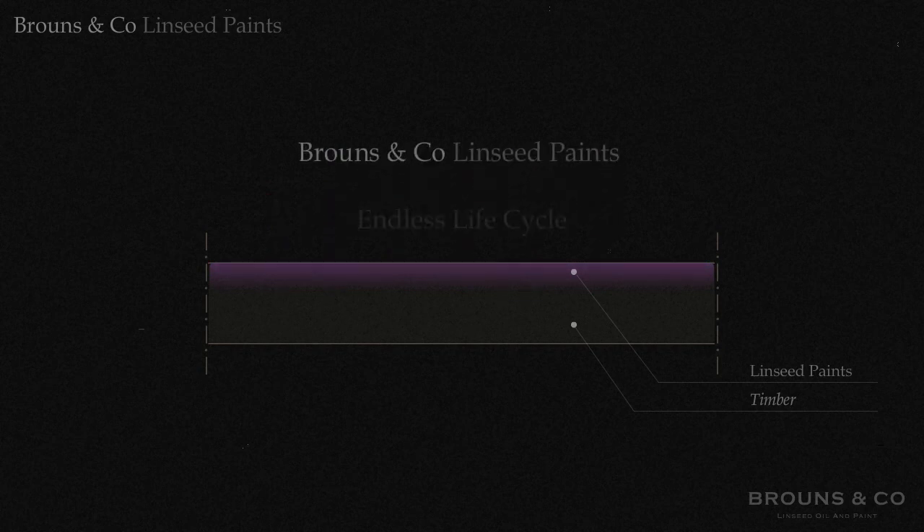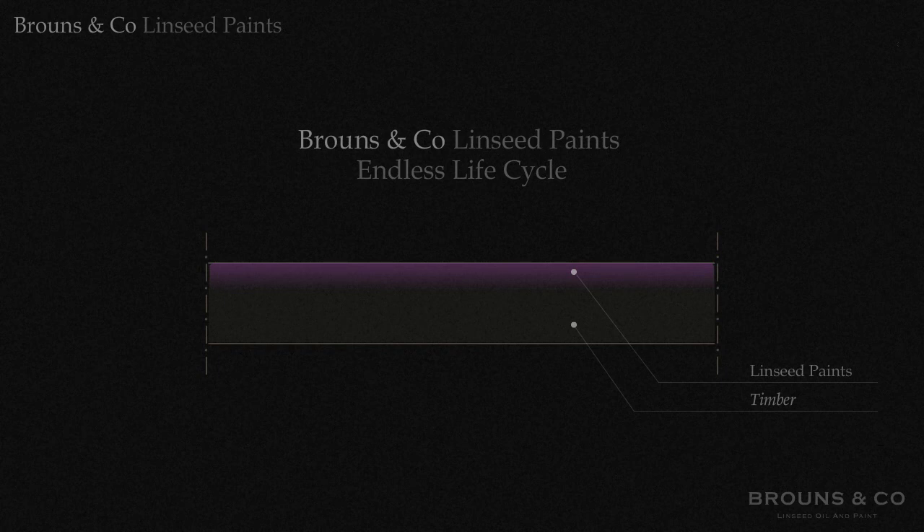Linseed paint, therefore, will give timber an endless life cycle, and this is just one of the many advantages of linseed paint.